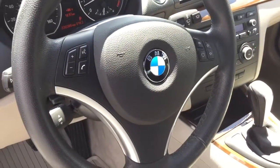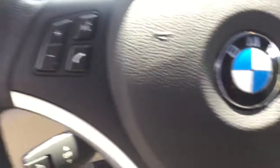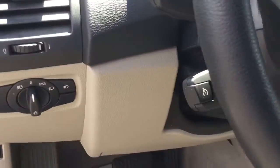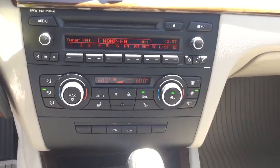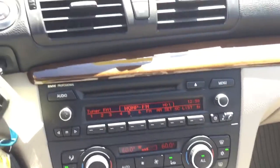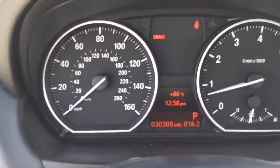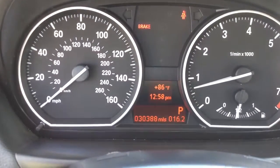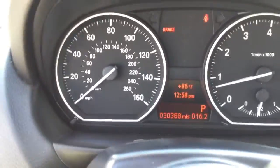Right here on your steering wheel, you have your audio control as well as Bluetooth, and you have your cruise control over here. The interior is nice and clean, and it has heated front seats. This vehicle only has 30,388 miles on it and it's in excellent condition.